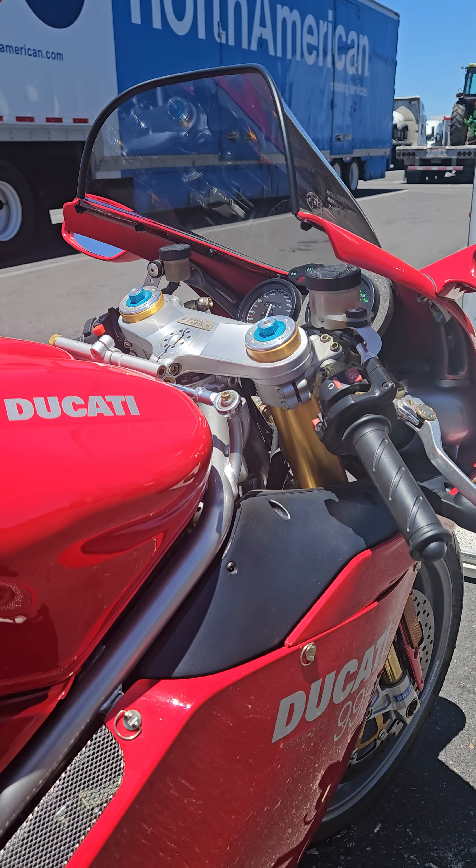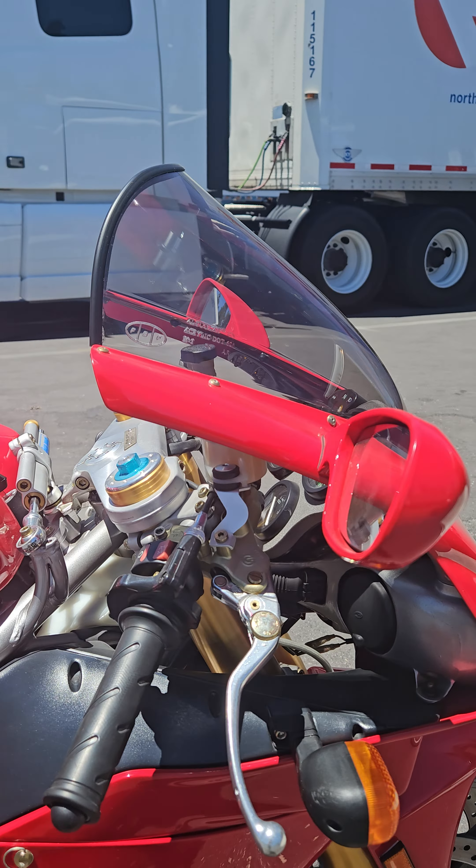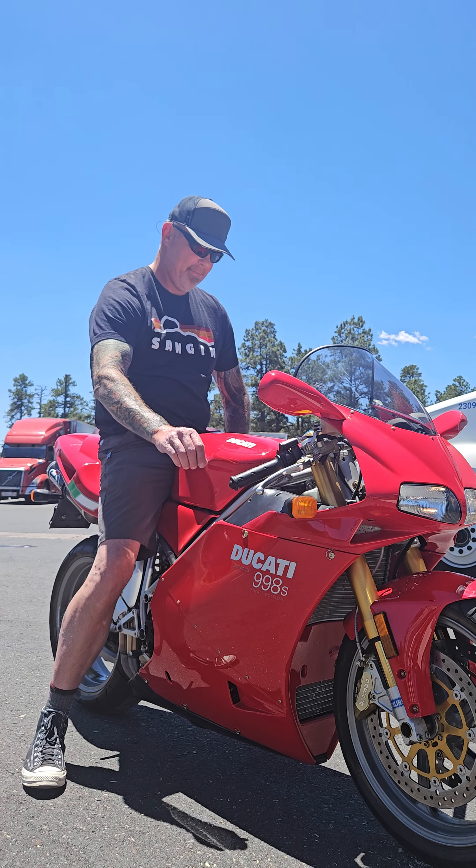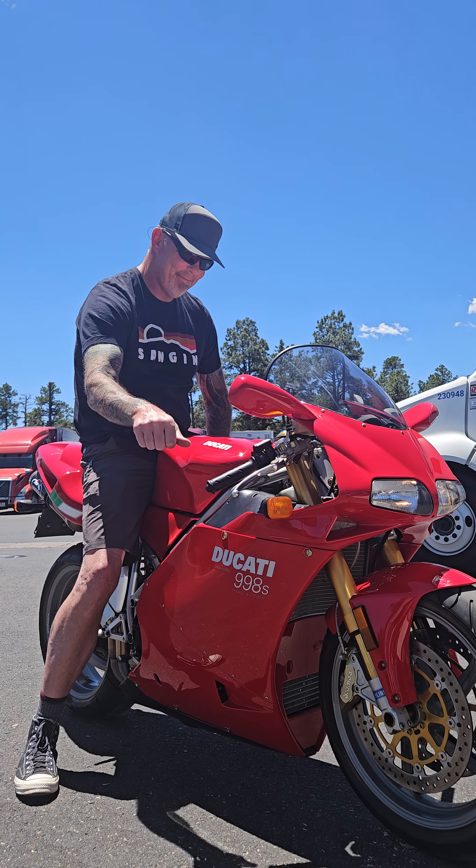Maybe move it to my house — who knows? This is cool. David, thank you very much, buddy. I'll treat her right.